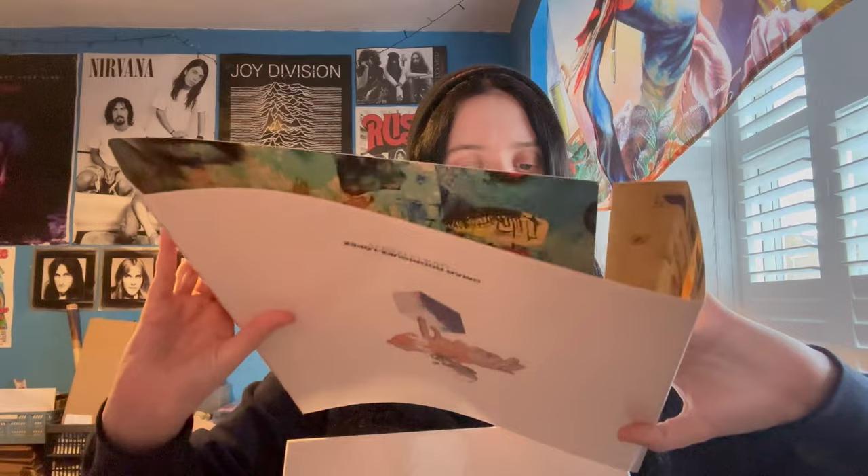On to box set number two — the slip covers all look different. I'm actually pretty familiar with the work that Omar did with John Frusciante of the Red Hot Chili Peppers, because I'm a Chili Peppers fan myself. I did delve into Frusciante's solo stuff at some point, and that's how I discovered some of Omar Rodriguez Lopez's solo work as well. Let's start with the first one of box two.